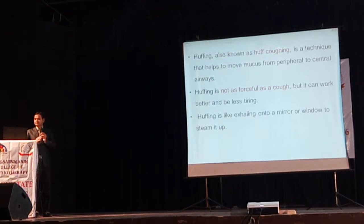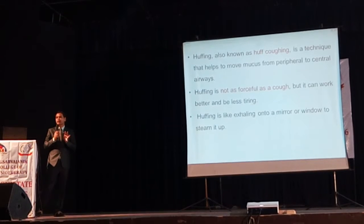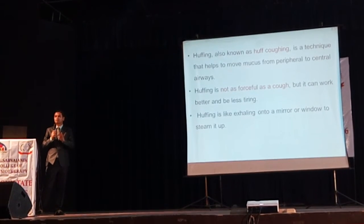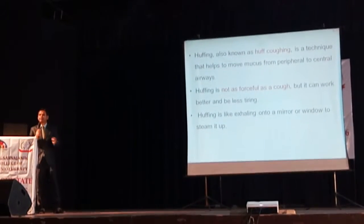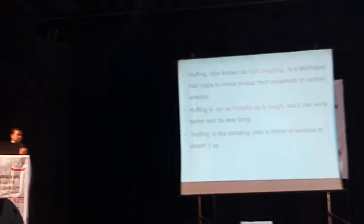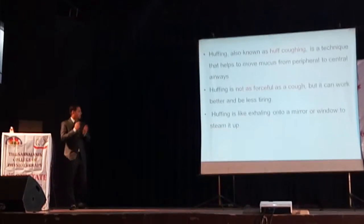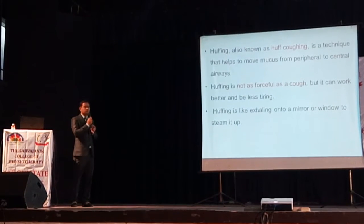Huffing is also known as half coughing. The advantage is it is not as forceful as coughing. It is divided into three phases: high lung volume, mid lung volume, and low lung volume, and we make use of this in autogenic drainage. It is as simple as exhaling onto a mirror or window to steam it up.